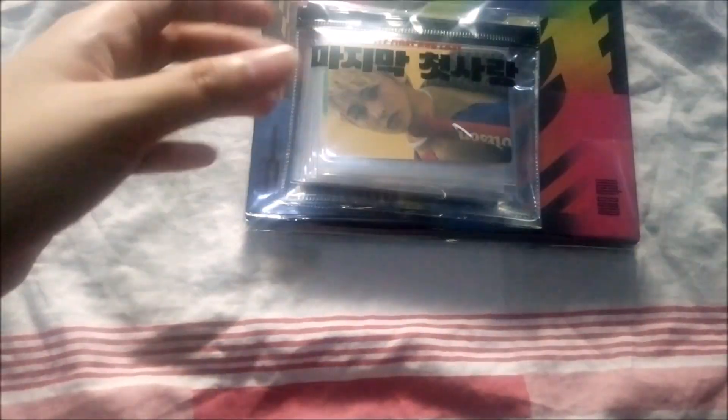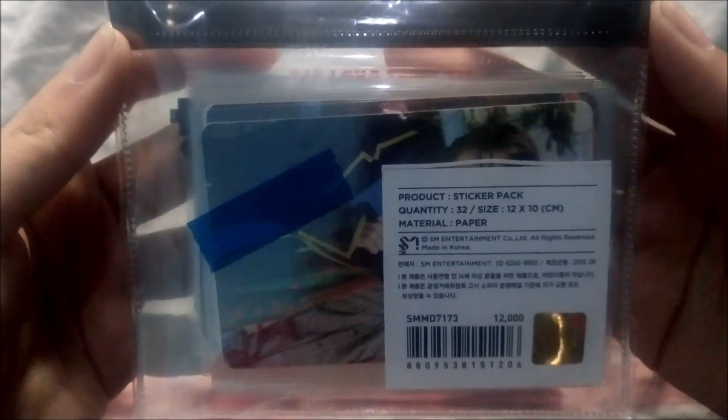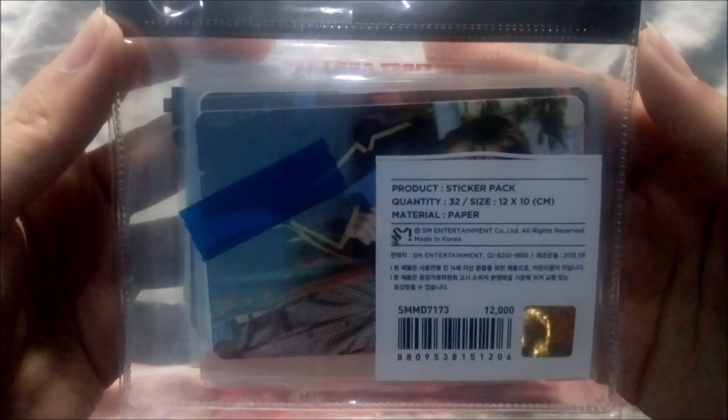On to the next package now. The next package that I received contains so many items — this is actually my NTT Some Goods haul. We'll start first with this small one. This is actually the NTT Dream Sticker Pack, and as you can see it contains 32 sticker photo cards. That's really a lot — my money was really worth it with this item.